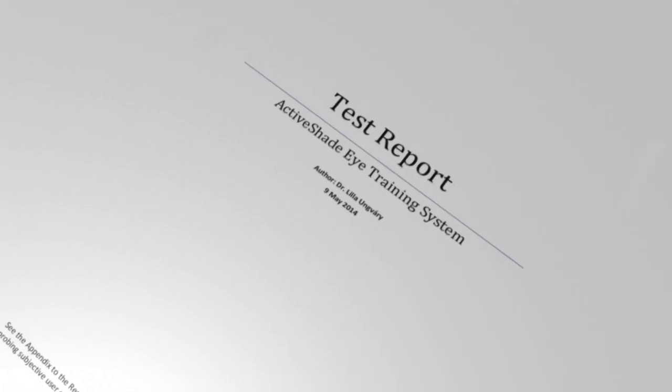An experiment involving 35 people showed that even a single use of the device resulted in improved vision, as attested by eye tests.